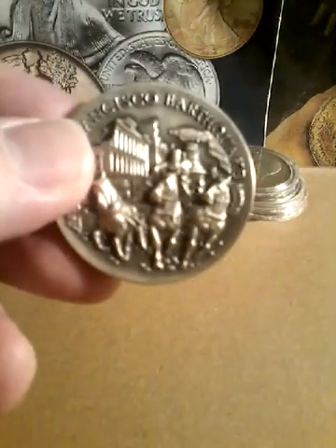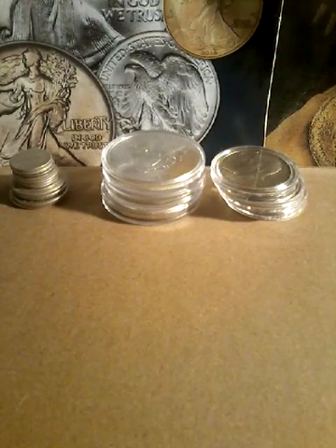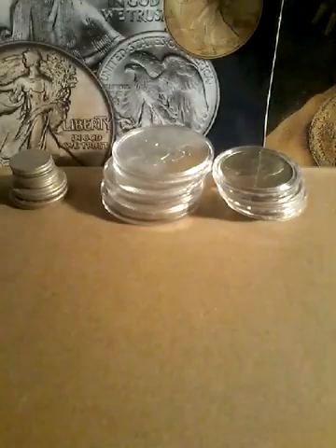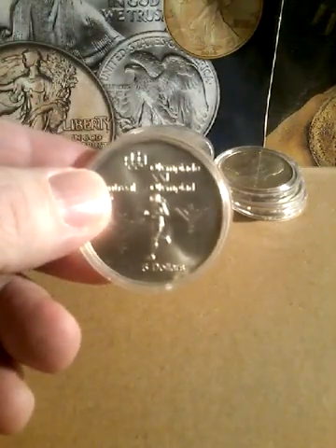We have a sterling silver medal. I have a 1999-S silver Delaware state quarter. I have another Canadian Olympic five dollars.